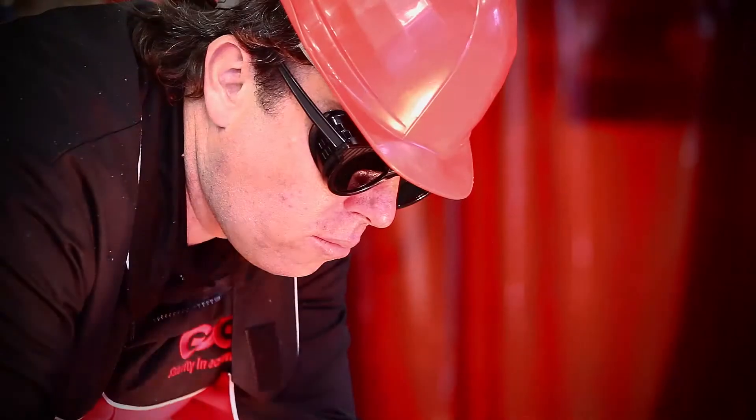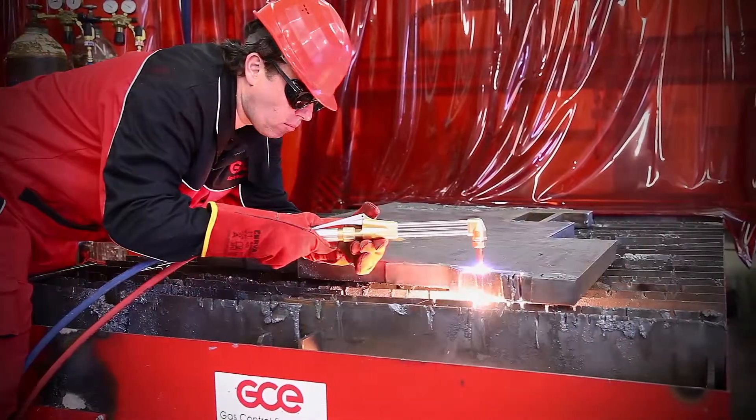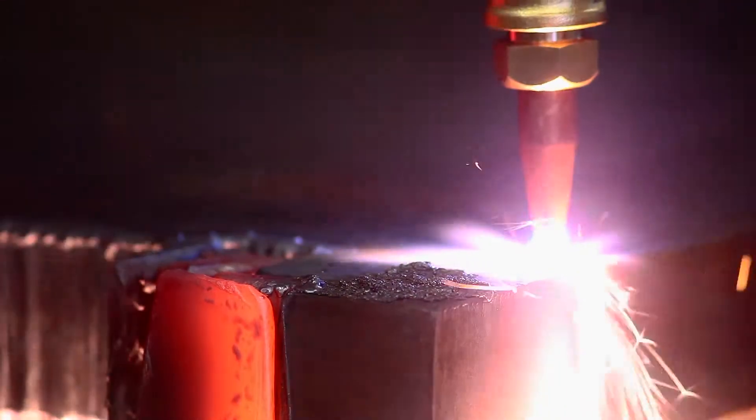The X21 Combi Torch system, with all its possibilities, is designed to make work easy and safe for the operator.